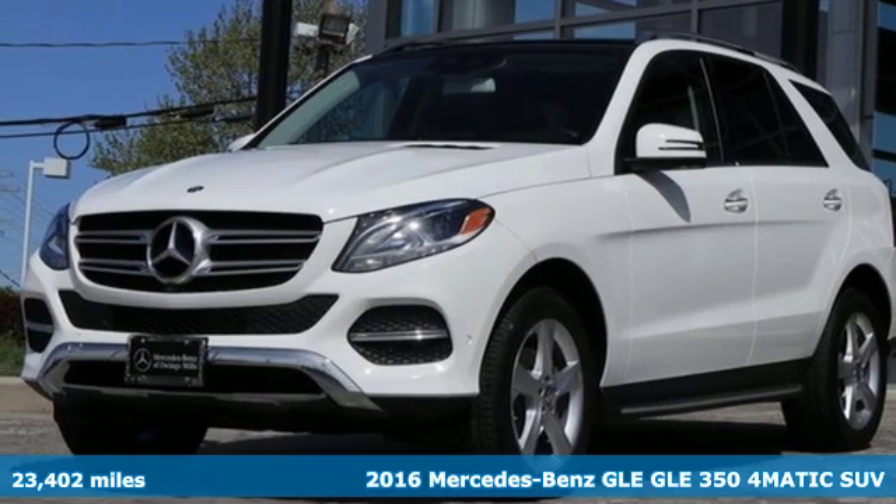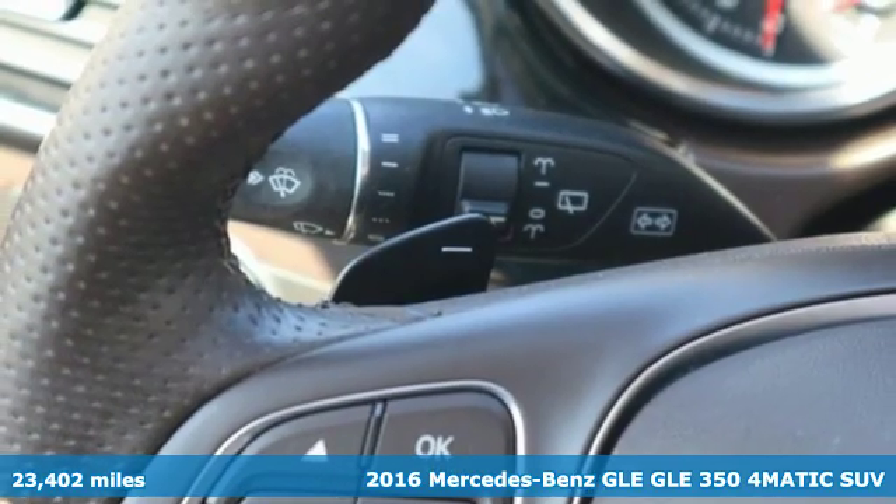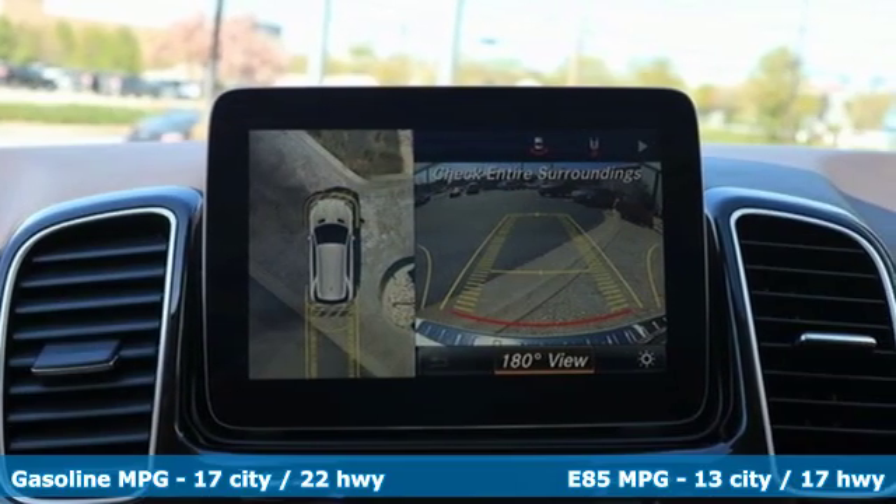It's a 2016 Mercedes-Benz GLE — the dictionary definition of a premium SUV. In it, you'll get lasting luxury and constant capability.